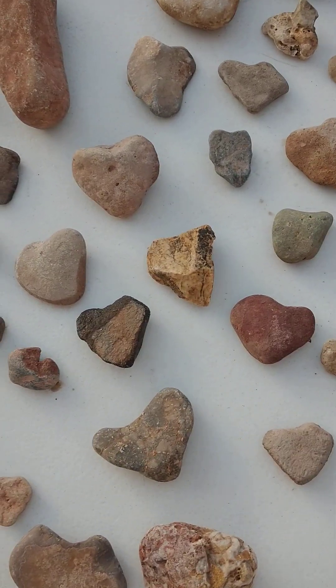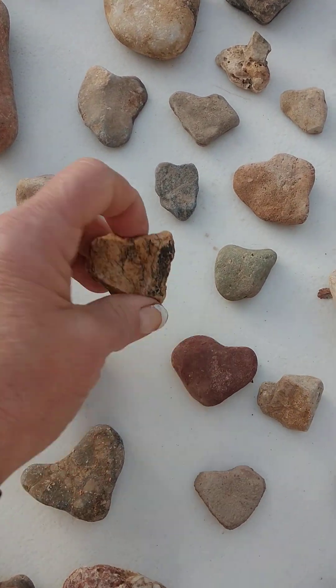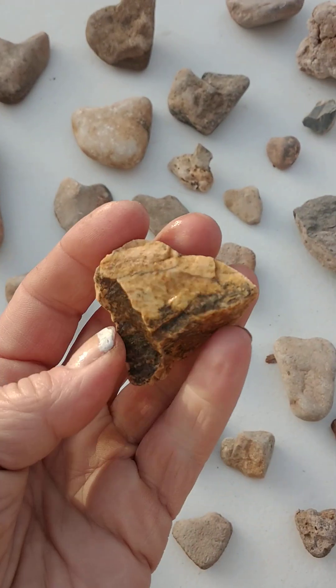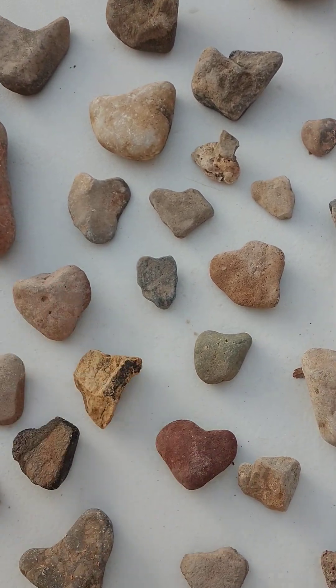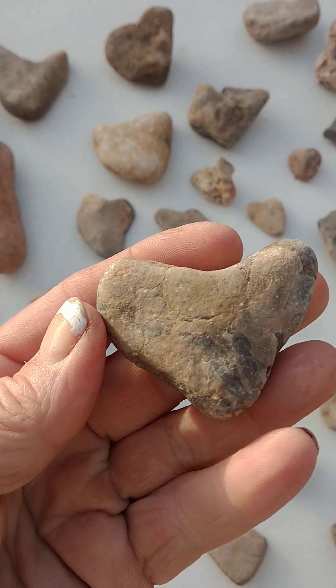Then I started looking at some of these hearts I was finding, and they really look like they're more than just heart-shaped. Some of them look like bone, and some of them look like fossils, and some of them just look really cool. So I wanted to come on a quick video today just to show you. Today is December the 6th, 2022.